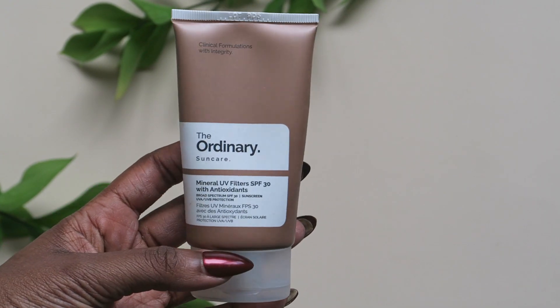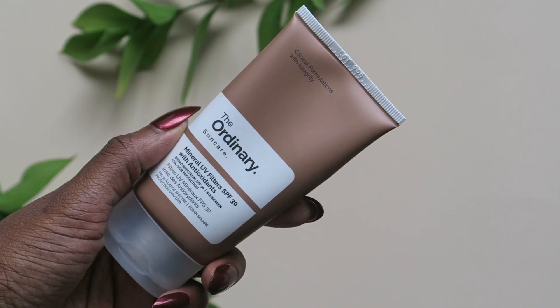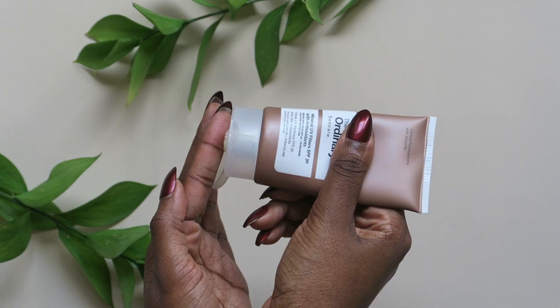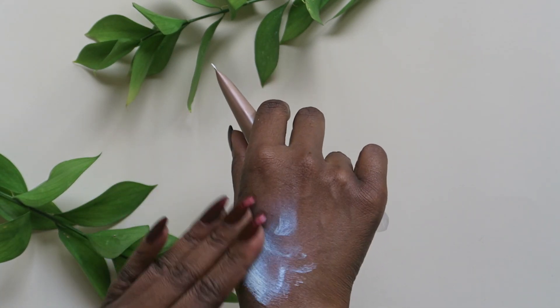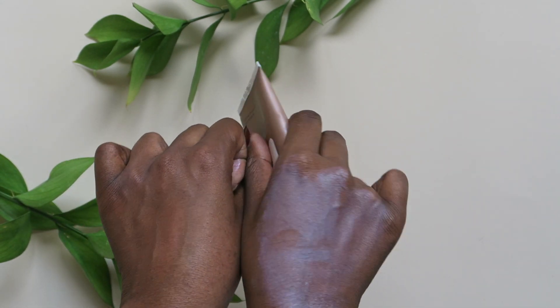Saving the Ordinary for last — this is the cheapest one out of the bunch we swatched today. It also has zero marketing outside of the website. As you can see, the texture is on the thicker side, similar to a traditional sunscreen, and definitely has that white and purple cast that we were trying to avoid. Now, you're probably thinking, why is this featured? Honestly, it's because I love the Ordinary and a lot of their skincare products, and this is just one of the ones that missed the mark.